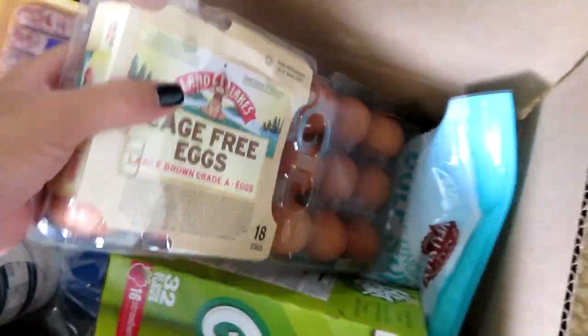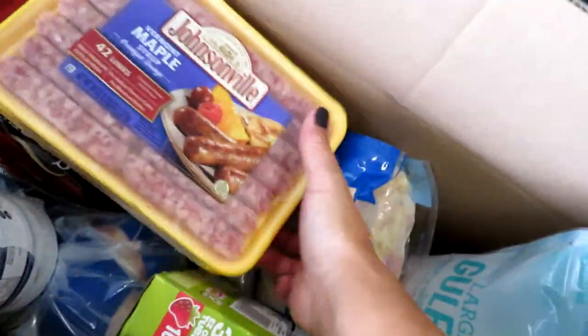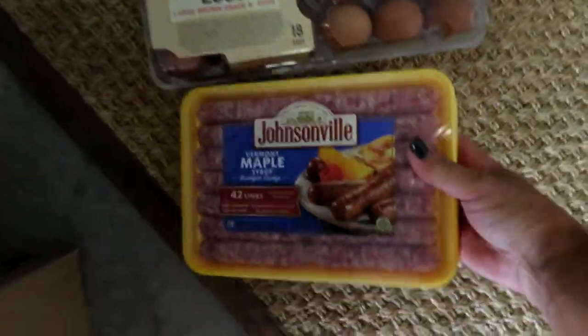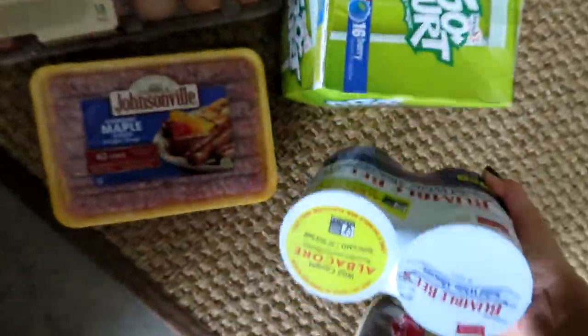Going through the boxes: I got an 18-pack of cage-free eggs, a triple pack of Johnsonville Vermont maple syrup breakfast sausages because we do a lot of breakfast for dinner, a big 32-pack of Go-Gurt sticks in strawberry and berry, and a six-pack of tuna because Matt really likes tuna sandwiches.